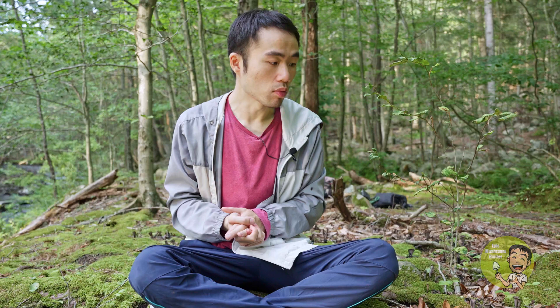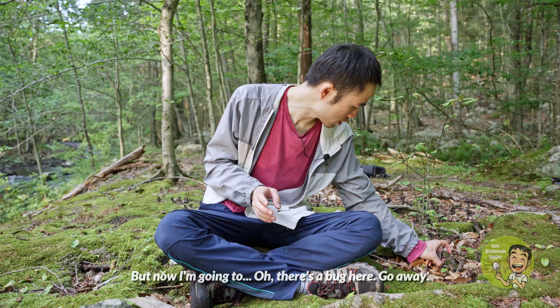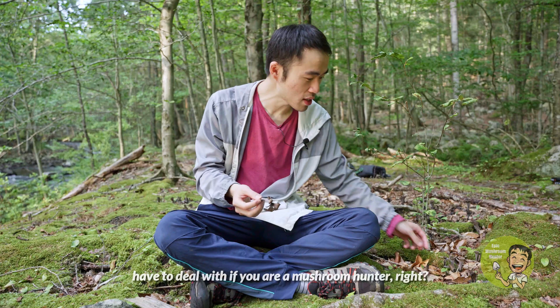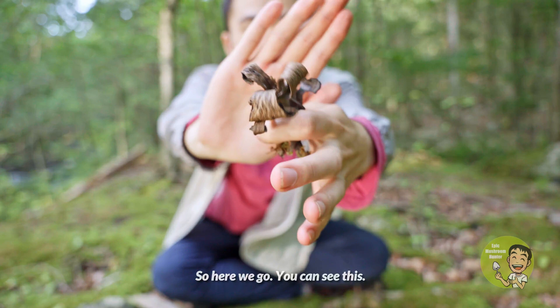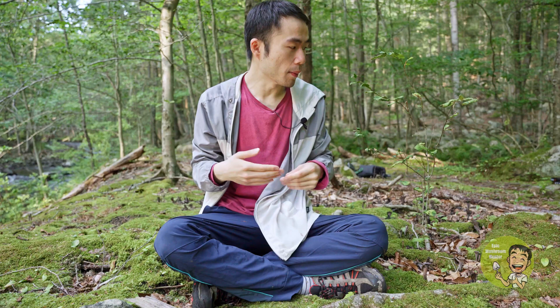Let me pick one for you so you can see what the mushroom actually looks like. They are very elegant, as you can see in the video. Oh — there's a bug here! Go away! There are also mosquitoes, but anyway — that's what you have to deal with if you are a mushroom hunter. So let me pick the mushroom for you. Here we go, I picked several — let me show you in front of the camera. As you can see, they look like a trumpet, like the instrument, and that's where their common name comes from.